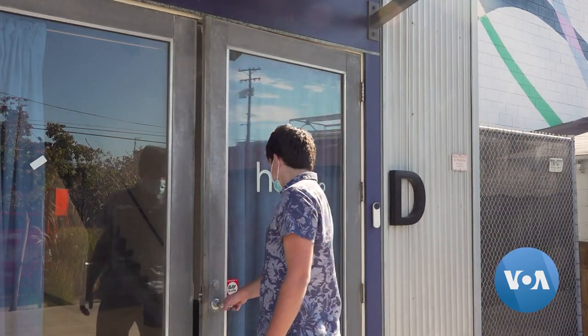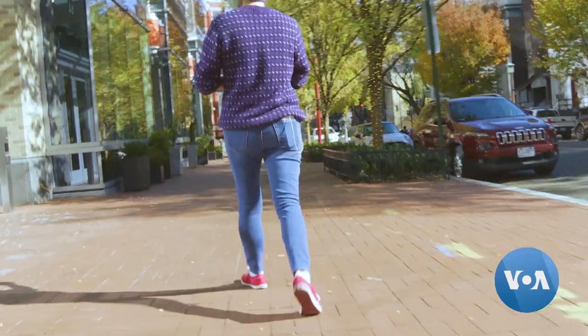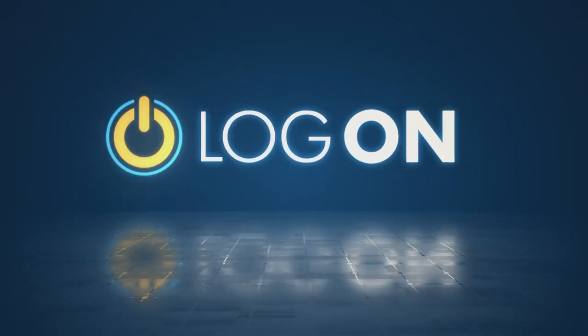Hue plans to have its eco-friendly products available to consumers within the next few years. Julie Tabo, VOA News.